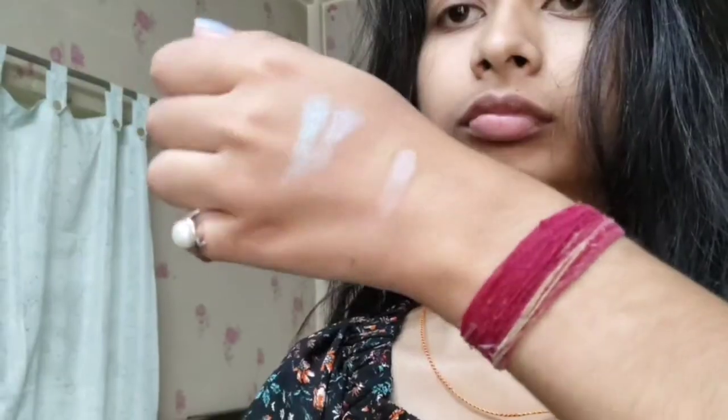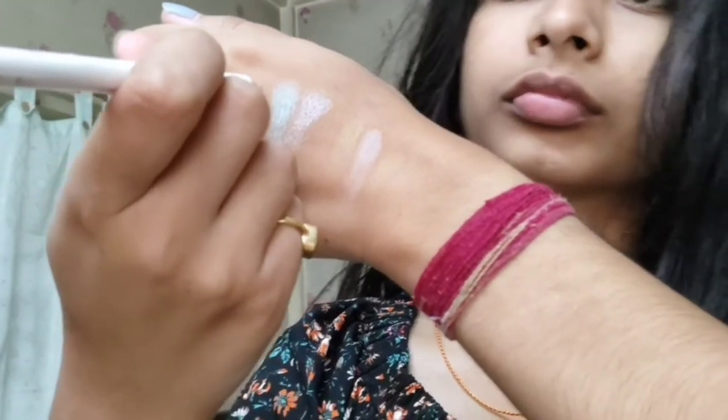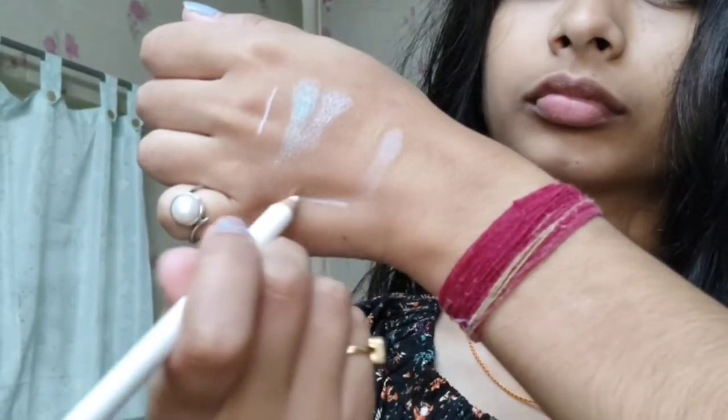The first product is the Swiss Beauty white pencil. It's so good and it's just 50 rupees — I got it for 35. It comes in white and you can use it as an eyeliner, as a base liner, or even to create graphic designs. It doesn't smudge that much and it lasts for a decent amount of time. For the price, it's really nice.